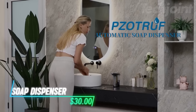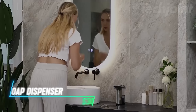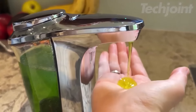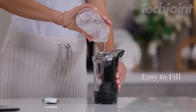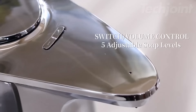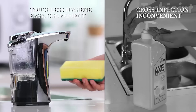If frequent handwashing feels messy, this touchless soap dispenser simplifies the process. The built-in infrared sensor dispenses soap automatically when hands are near, reducing the risk of cross-contamination. The large 17-ounce container holds enough soap to minimize refills. With five adjustable soap levels, it's easy to customize the amount dispensed.